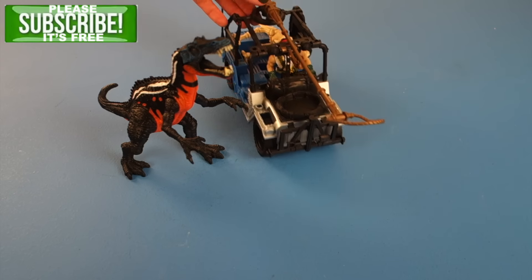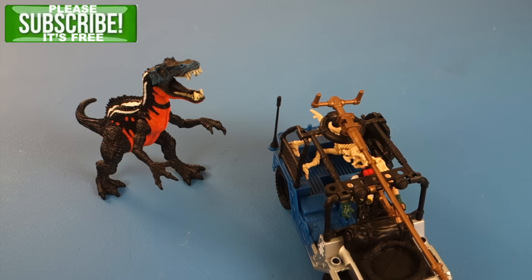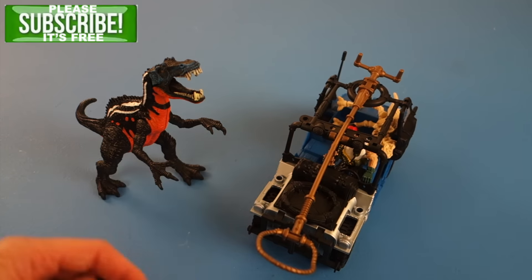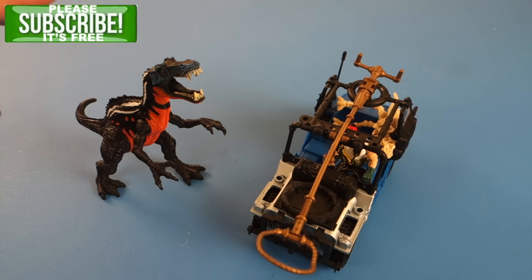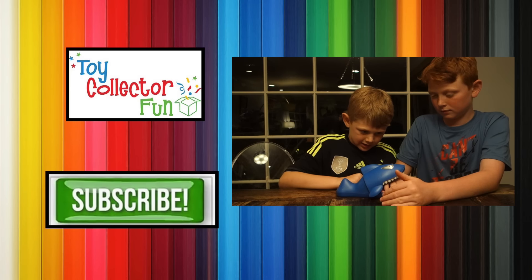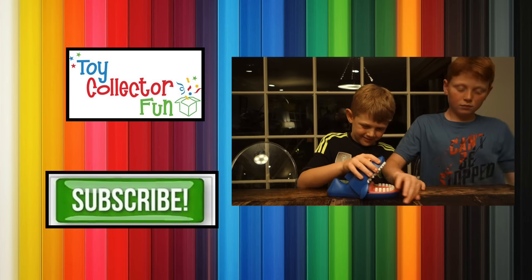This has been Toy Collector Fun. I hope you had fun checking out the Cichonimus and the Dinosaur Exploration playset. If you liked this video, please press like below and subscribe — it's free. And if you're enjoying our Shark Week videos, click here to make sure you don't miss any awesome Shark Week videos.